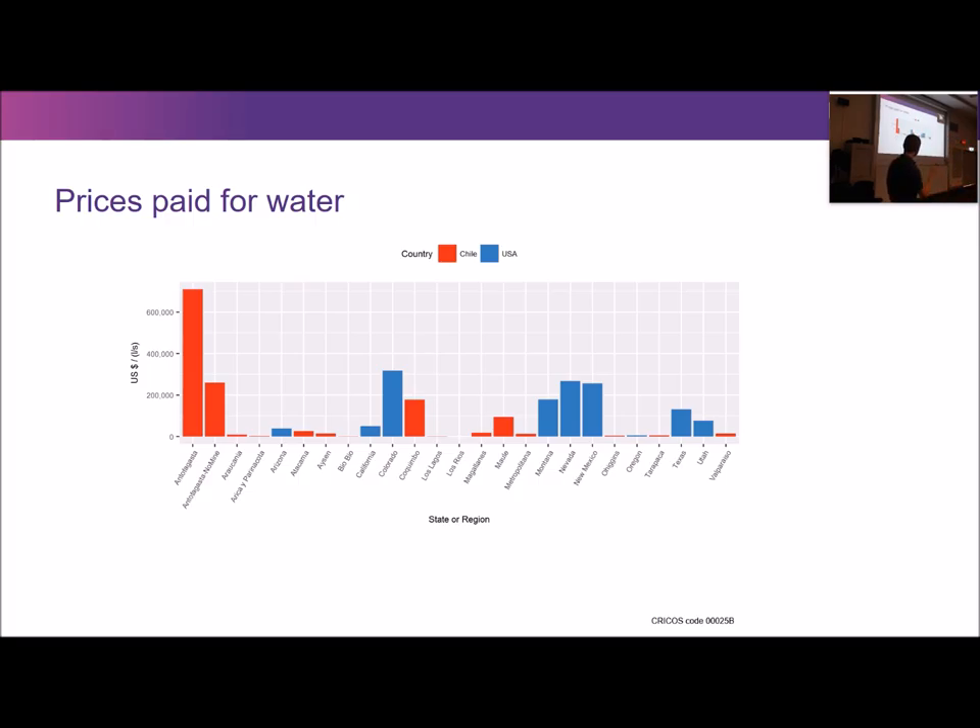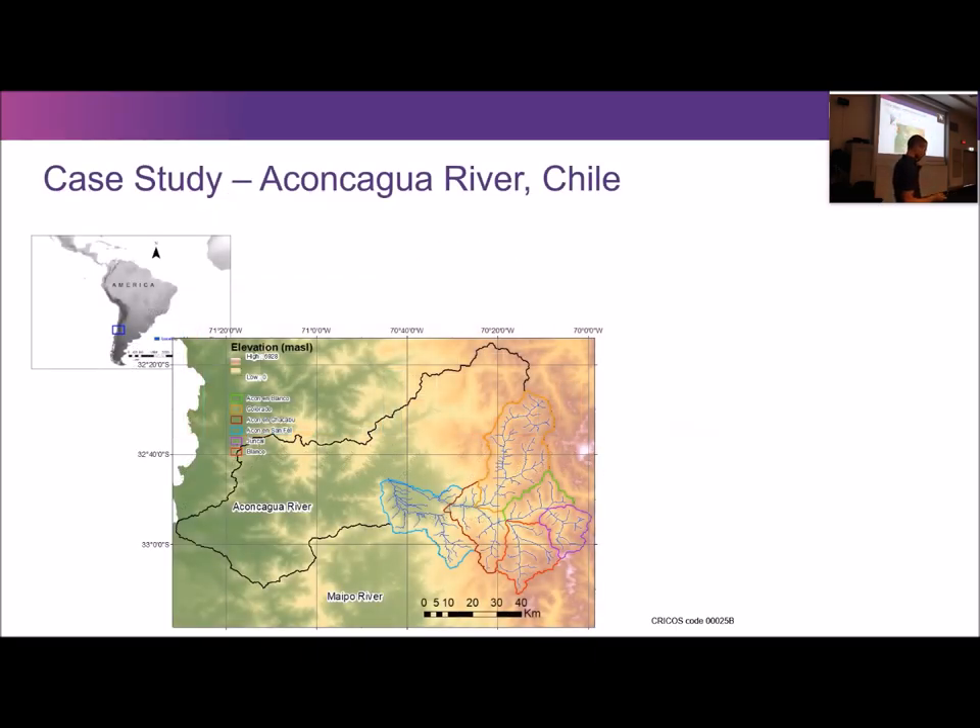Juan's case study was the Aconcagua region in Chile, which is semi-arid with significant water shortages. The Aconcagua River Basin goes all the way from the High Andes to the coast; Juan focused on the upper region because the mines are up there and the potential area of influence of mine water use is more in the upland part of the catchment. The Andina mine and Los Bronces mine are there, with tailing storage facilities about two and a half thousand metres further down the valley.